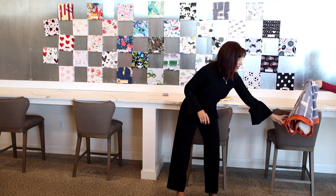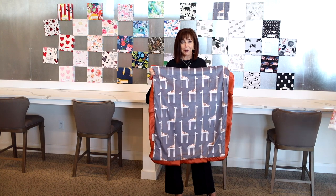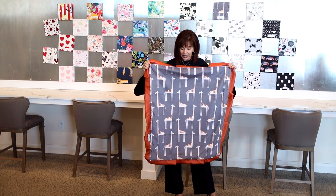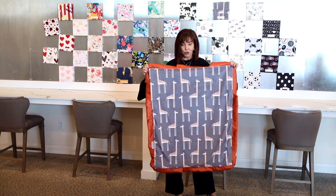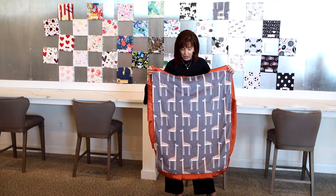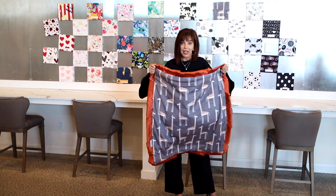Next I have the infant blanket. This is great for obviously little six-month-olds, one-year-olds, 18-month-olds. The size is 30 by 36 — a little bit bigger than the normal infant blanket which is usually 30 by 30. An infant blanket is a perfect size and perfect gift for anyone that's just had a new baby, along with the mini.